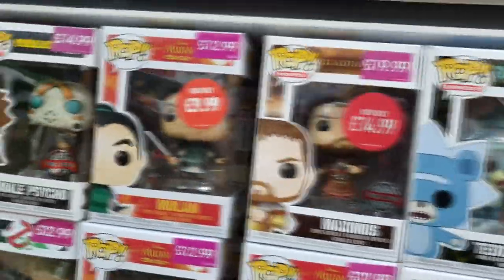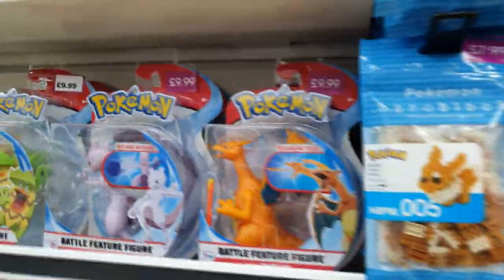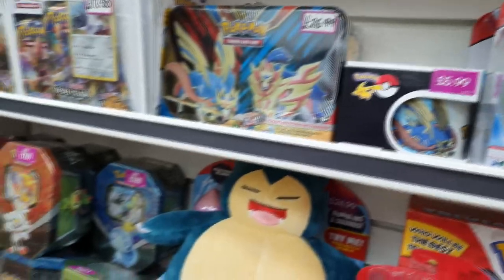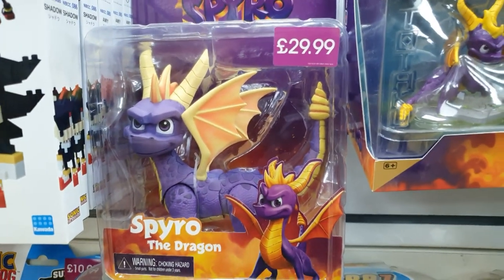There's so many good ones in stock here. It's just that Game charges quite a high amount sometimes — like 15 quid for one Pop. They've got some Pokemon stuff in stock here. I do like that Mewtwo and Charizard, I could be tempted to grab a couple. We've got Snorlax and all the Pokemon card tins. Check out this Spyro — it's only 30 quid and it's very heavily articulated.